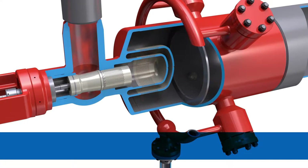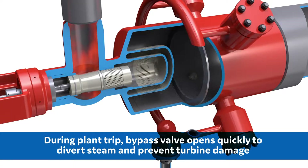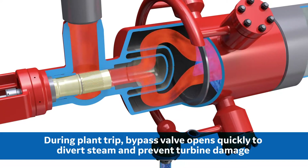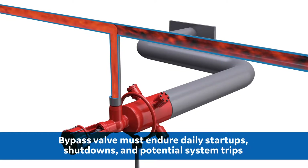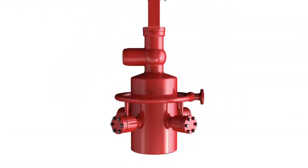In the unlikely occurrence of a plant trip, the turbine bypass valve must open very quickly to avoid over pressurization of the system and prevent damage to the turbine. To ensure long-term efficiency and reliability of a power plant, it's critical to choose a turbine bypass valve system that's robust enough to endure daily startups, shutdowns, and potential system trips, while always maintaining tight shutoff.